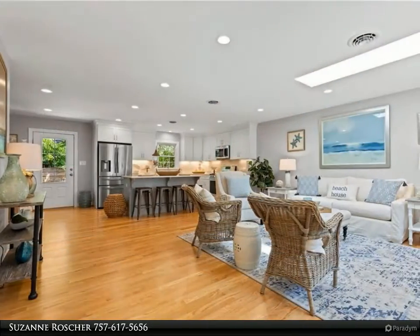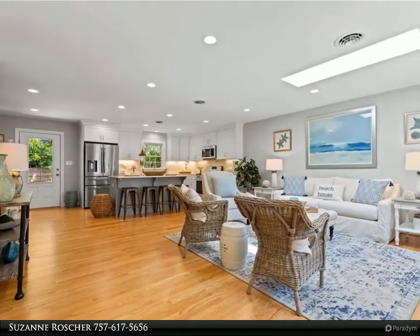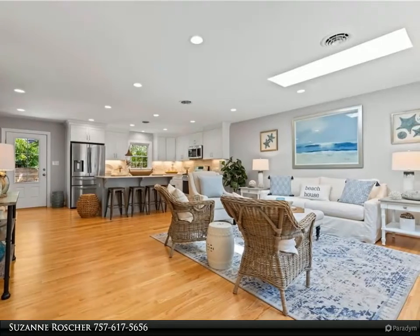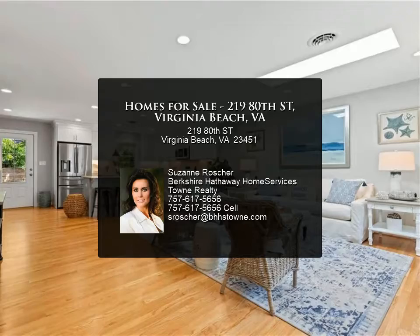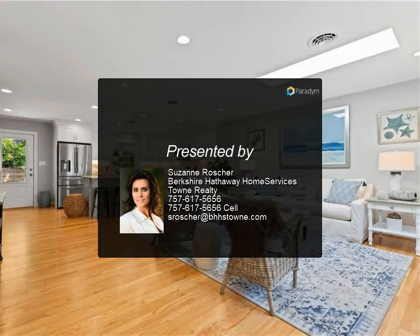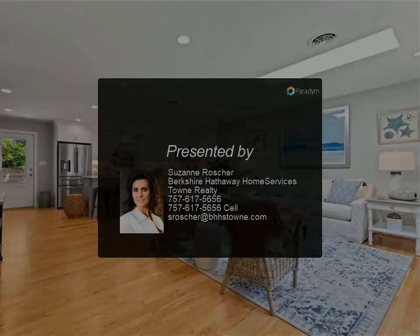This renovated home was done the right way and with beautiful finishes. This property is unique because it offers all living on one level, a large backyard, large deck area, and covered porch — all within a short walk to the beach.